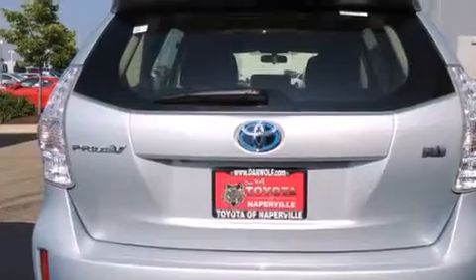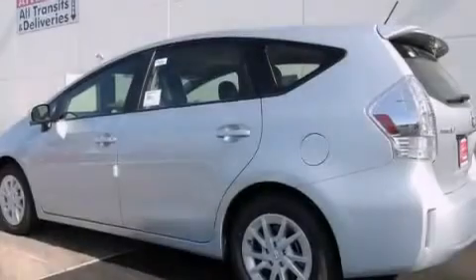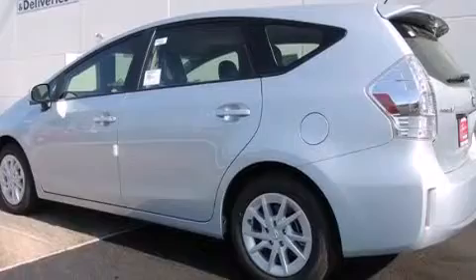Air conditioning with automatic climate control, a split-folding rear seat, a rear window defroster, and the navigation system will help you get from point A to point B on time.